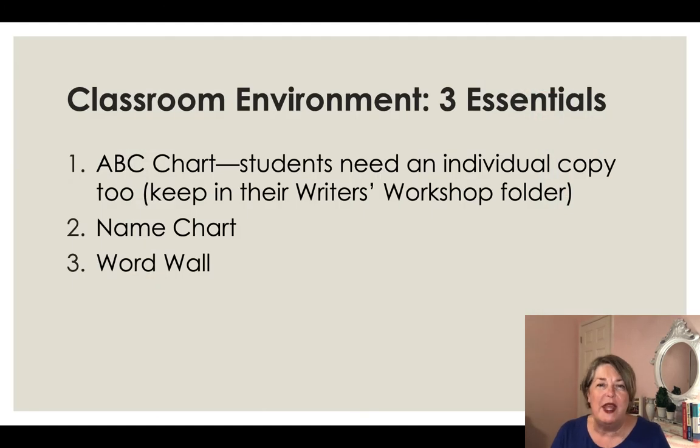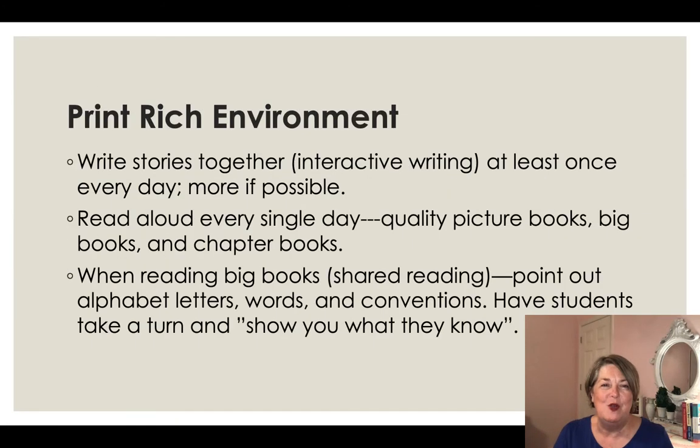There are three essential pieces that every classroom needs, in my opinion. First, an ABC chart — you need a big class chart, poster size, and then every child needs a small one they can access, like in a writer's workshop. Second, a name chart, because children need to see their names and know they're valued. And third, a word wall. We'll dig deeper into each of those.